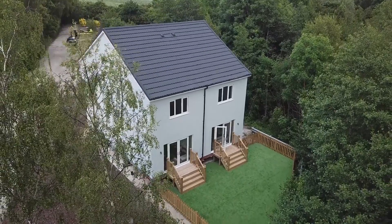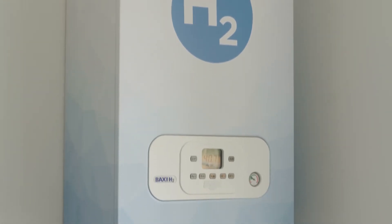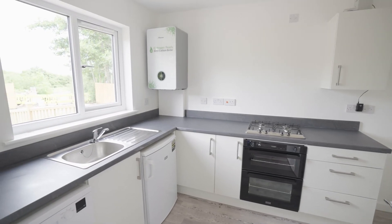The hydrogen homes are showcasing how we can continue to use gas for heating our homes and businesses, allowing us to reduce carbon emissions while keeping disruption to a minimum and continuing to offer choice to customers.